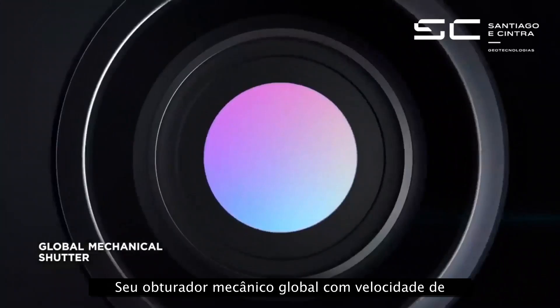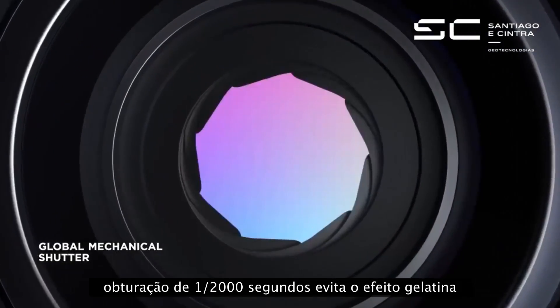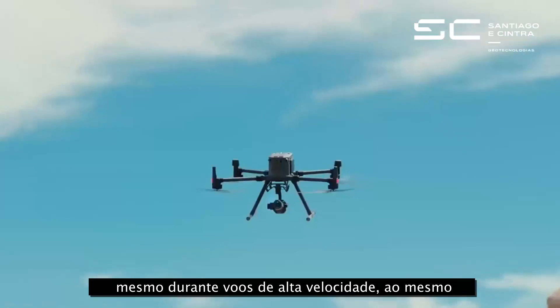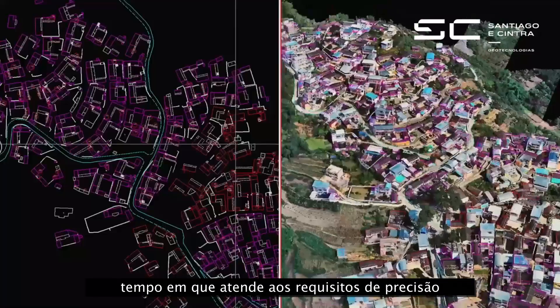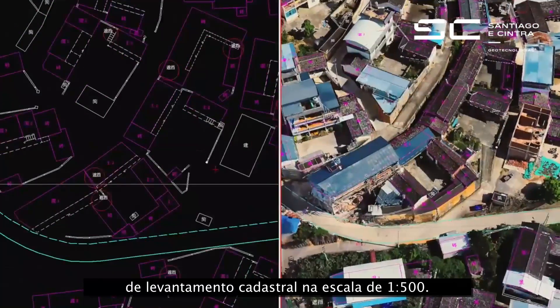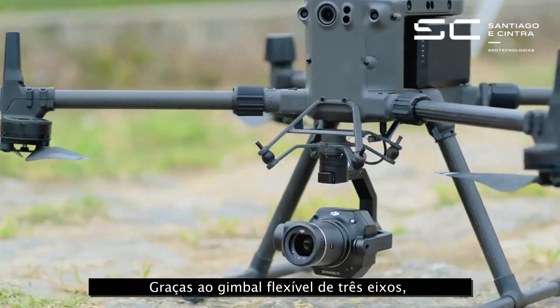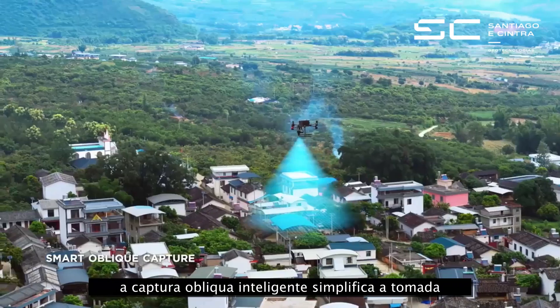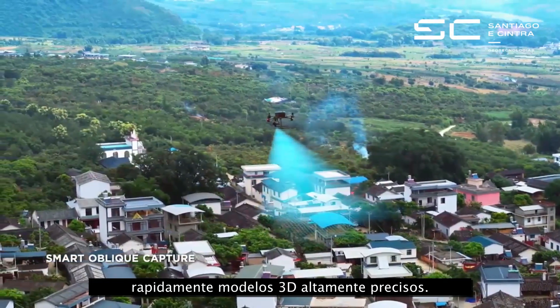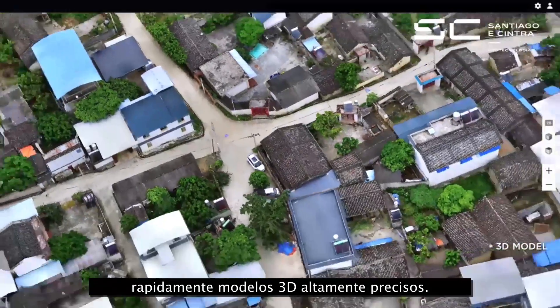Its global mechanical shutter with a shutter speed of 1/2000th of a second prevents the jello effect, keeping images crisp even during high-speed flights while meeting accuracy requirements of 1:500 scale cadastral surveys. Thanks to the flexible 3-axis gimbal, Smart Oblique Capture simplifies oblique photography for you to quickly generate highly accurate 3D models.